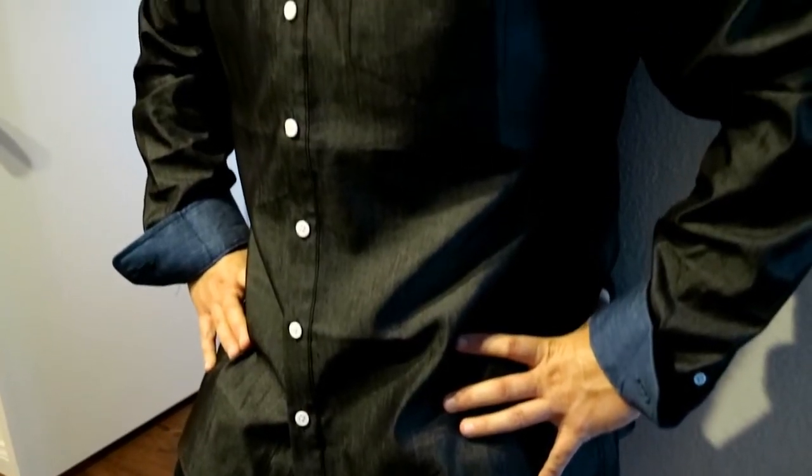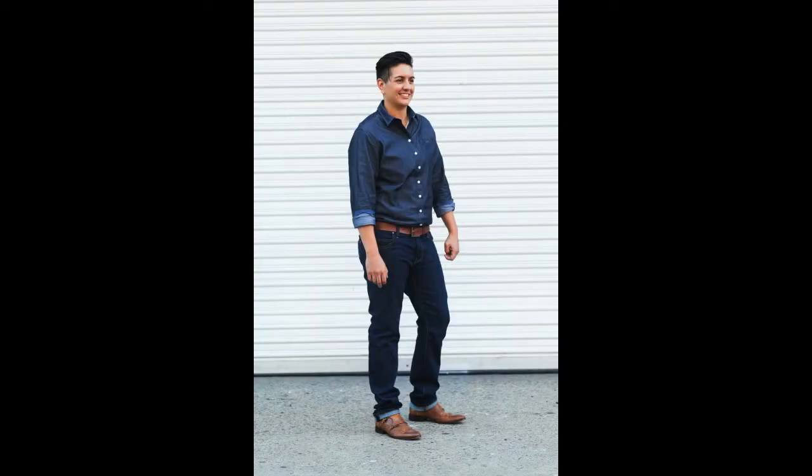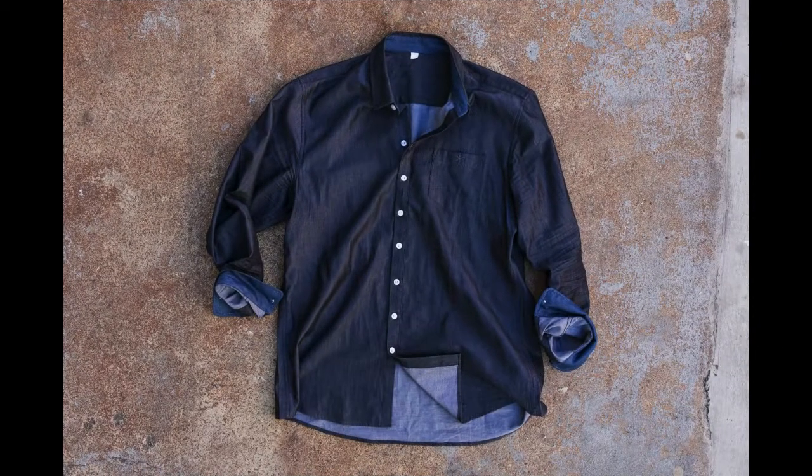We've designed our androgynous button-ups with women's and men's curves in mind. Unlike a typical men's button-up, we widen the bottom of our shirts to make room for hips and a booty. And unlike typical women's shirts,